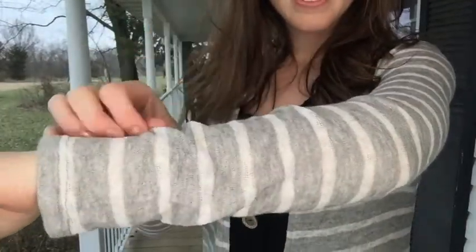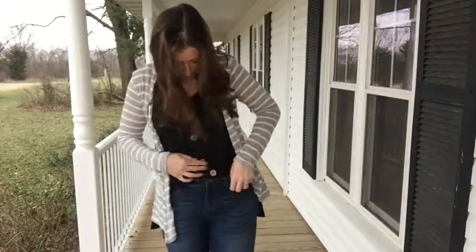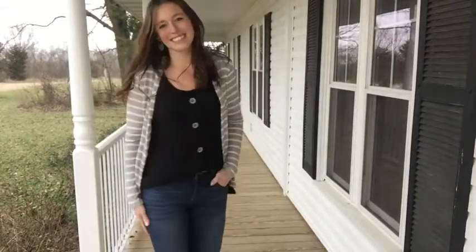I will say I would size up on this one. I'm wearing the medium here — it's super lightweight and stretchy, but I feel like I would like a little more of a relaxed fit. One way you could style that is just to tuck in the front for a nice relaxed look.